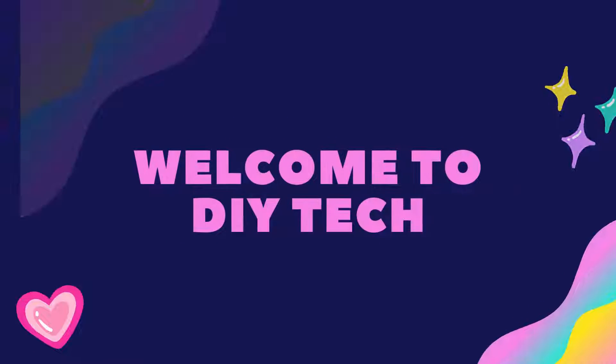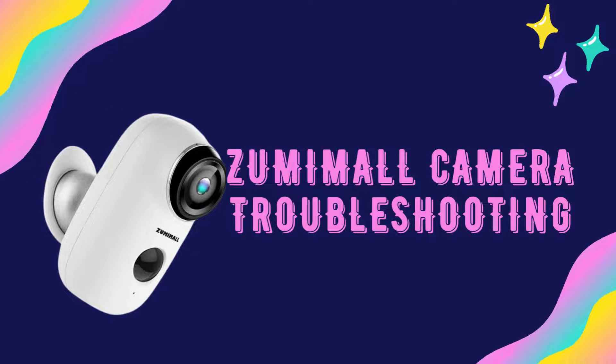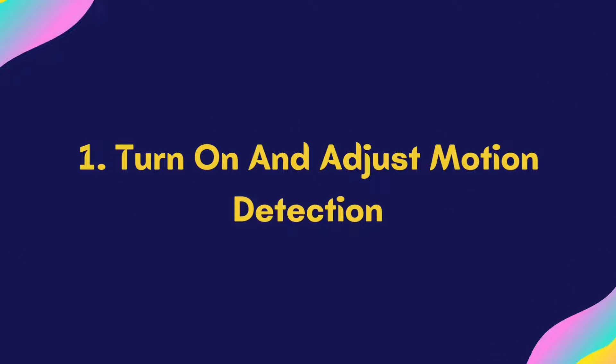Welcome to DIY Tech. Zoomimall Camera Troubleshooting: Zoomimall Camera Motion Detection Not Working. Step 1: Turn On and Adjust Motion Detection.